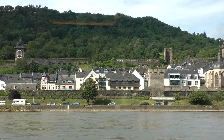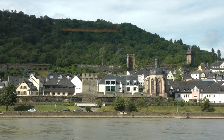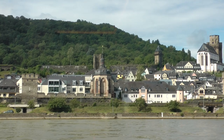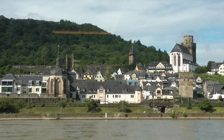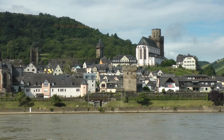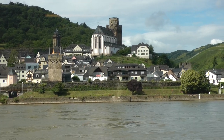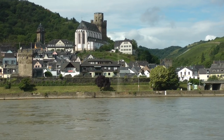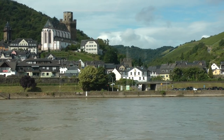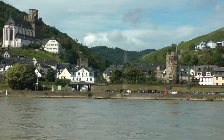Oh wow, look at all the towers. There's a rail line over there too, but I haven't seen any trains on that side.